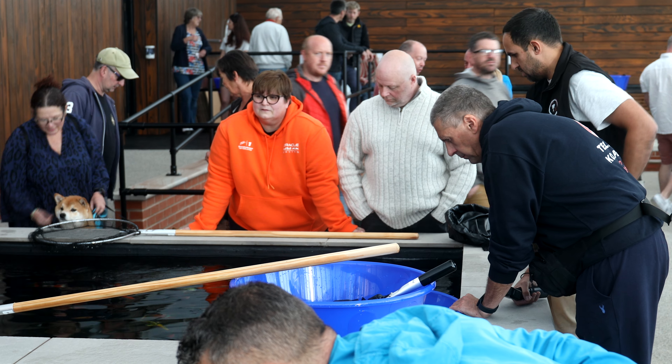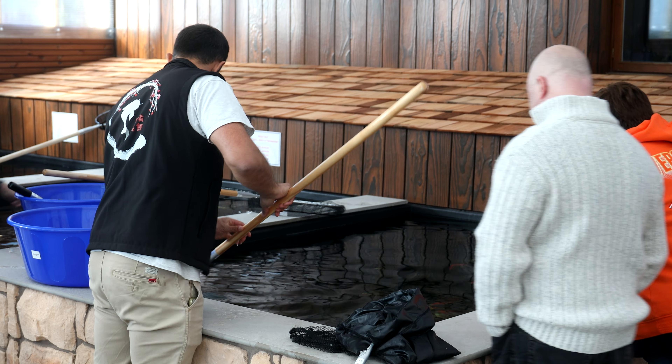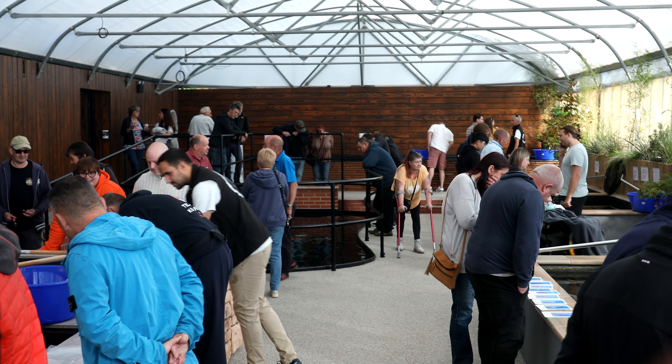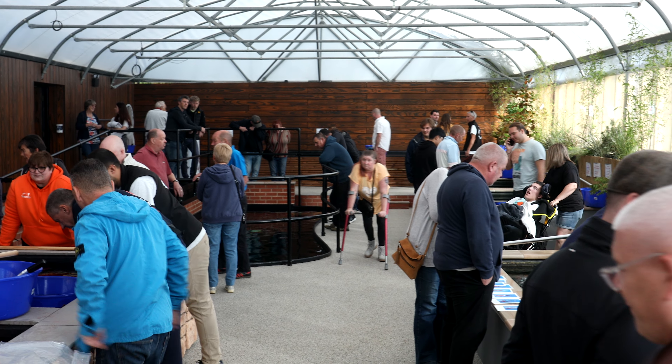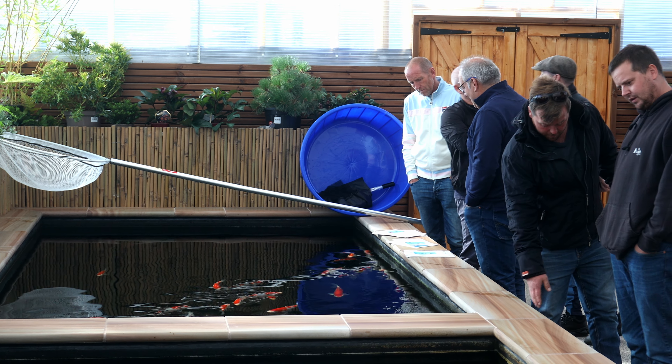The main show pond was of course the centrepiece, holding some 6,000 gallons and filtered with the drum system Shosha will be marketing. It reminded me of a koi dealer I used to visit in the 90s, with the safety rails offering a great place to lean, socialise and talk koi.